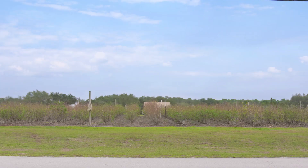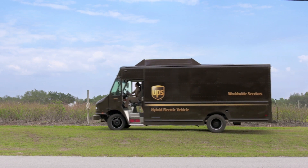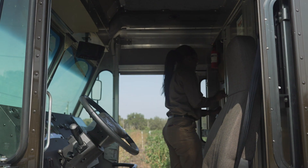Another day, another ton of deliveries. But for this UPS van, things are about to get special. For Sid Perrin, deliveries in this rural area outside Tampa, Florida usually mean long detours.